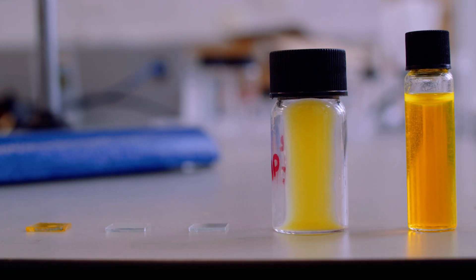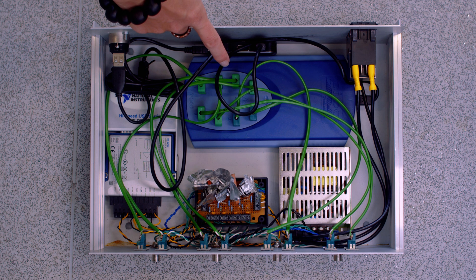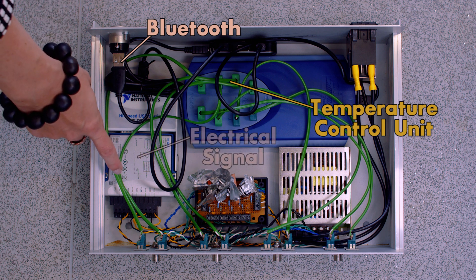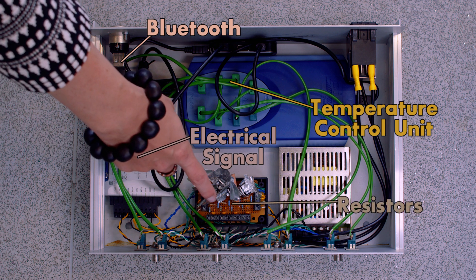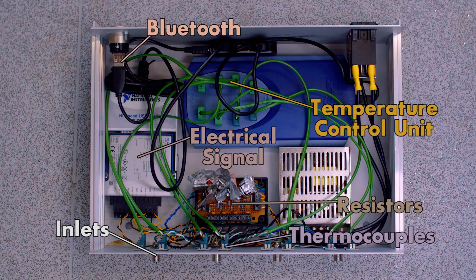You can use these fluorescent properties of the polymers, but in my lab we've developed a device that uses temperature in order to determine the presence of antibiotics. What you see here is a temperature control unit which measures the temperature. Next to it you've got the Bluetooth so you can couple the device to either your laptop or your phone. This is the electrical signal which can give out a certain voltage so you can increase or lower the temperature. Besides that, you've got resistors which you can use to tune the voltage.